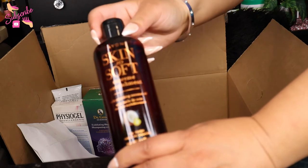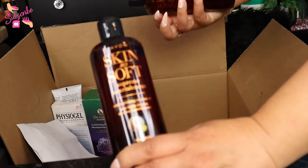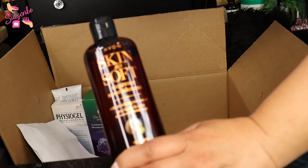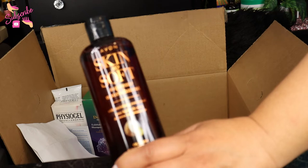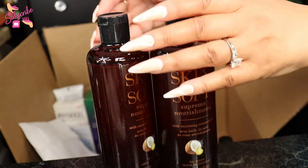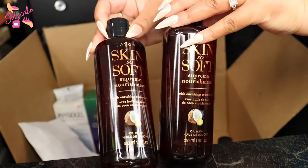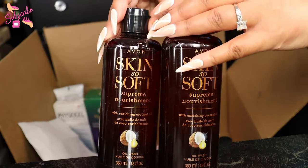I actually have two of these — this is the Skin So Soft Supreme Nourishment with enriching coconut oil. It's an oil wash, and I'm excited about this because it's part of my coconut oil spa day treatment. I think this is new to the Skin So Soft line, which makes it even more exciting.